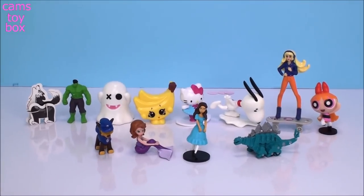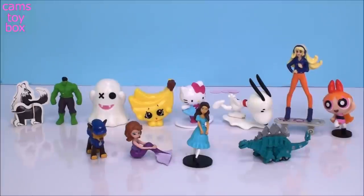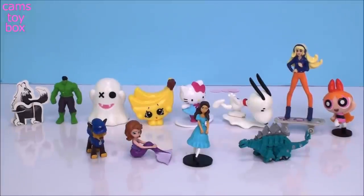That's it for our chocolate surprise eggs today. Lots of really cute toys from some of our favorite characters. Thanks so much for hanging out with me and checking them out. Be sure to come back. Don't forget to subscribe to see lots more toys and surprises every single day here on Cam's Toy Box. I'll see you guys real soon. Thanks for watching.